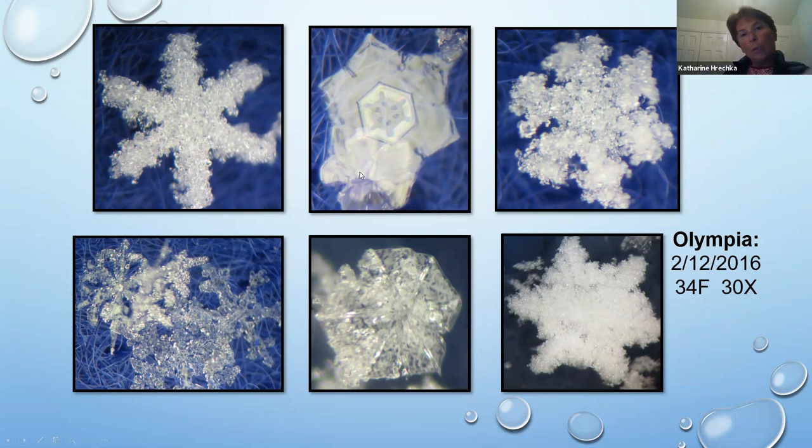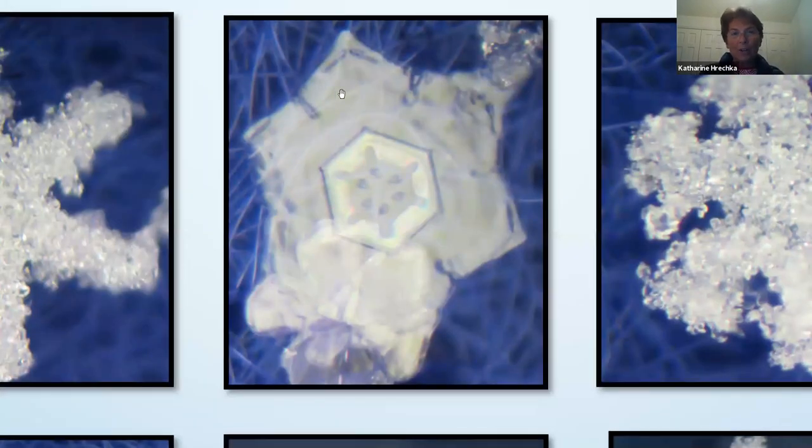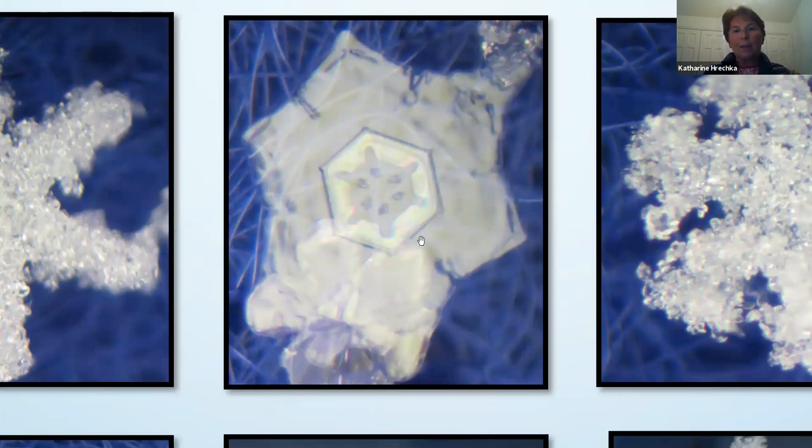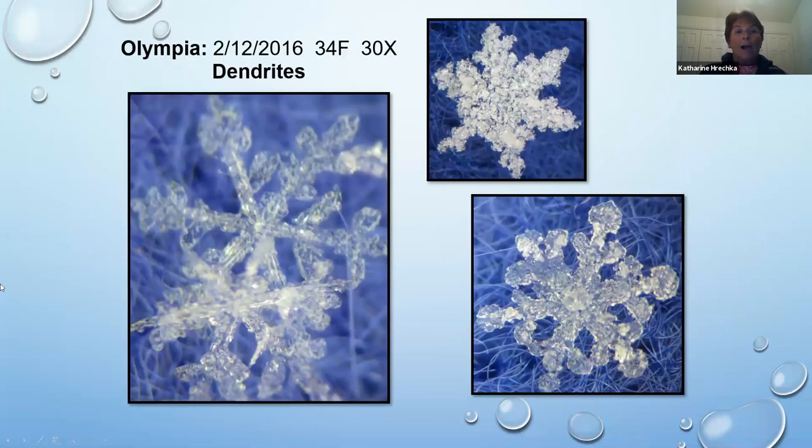One of the things I love to do on my touch screen is zoom into the very center — little iridescent coloring with a lovely hexagonal center in the snowflake. At 34 degrees it's really hard to get perfect crystals. Nice dendritic forms — all branches symmetrical. You can see some melt, and I don't love seeing my felt fibers, but that's what I work with.